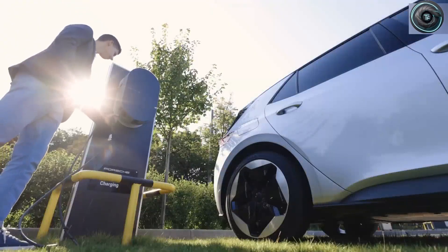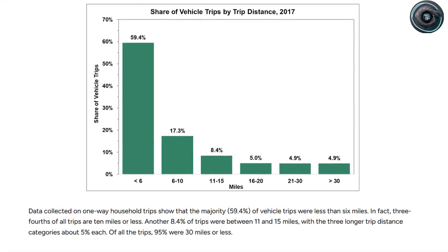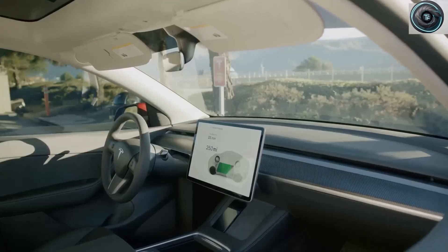And that's the target: a true mass-market Tesla under $25,000. A car that's fast, affordable, and virtually maintenance-free. For a lot of middle-aged buyers — people who've seen fuel prices rise, watched cars get more complicated, and just want something reliable — that's going to be irresistible.